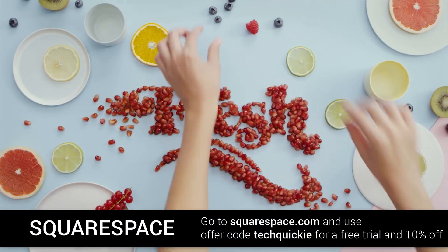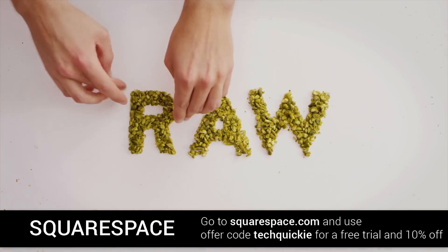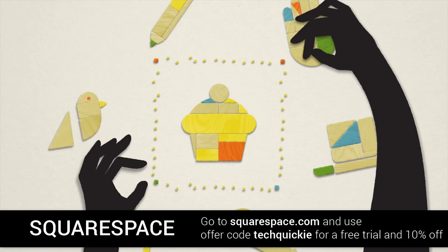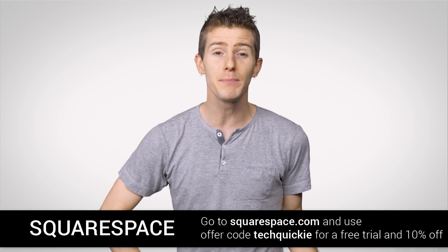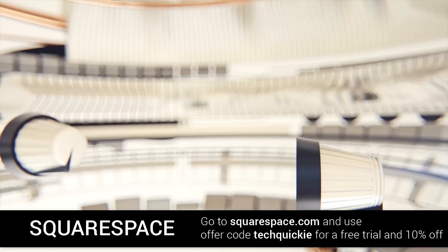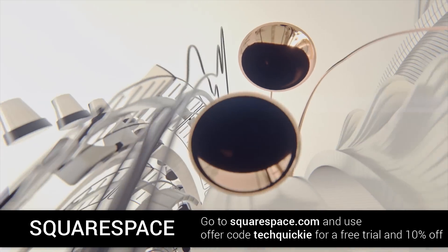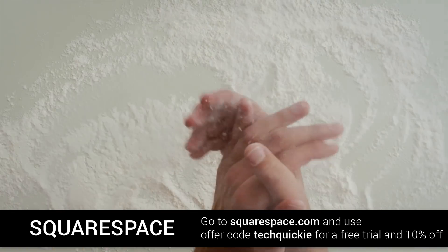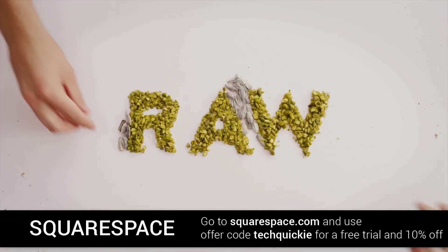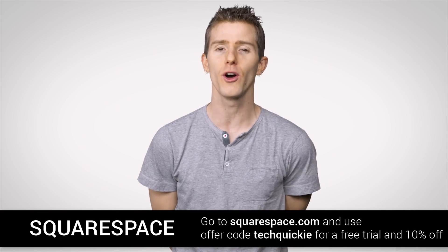Squarespace makes it easy to build a simple, powerful, and beautiful website. With their 24/7 support via live chat and email, pretty much anyone can do it. You just pick one of the gorgeous templates — all of which feature responsive design so your website will scale to look great on any device. Add images, add text, and before you know it, you've got a beautiful, functional website with commerce built-in. Their cover pages feature lets you set up a beautiful one-page online presence in minutes, and there are eight new templates for 2018. Start a trial with no credit card required, and use offer code 'techquickie' to get 10% off your first purchase.